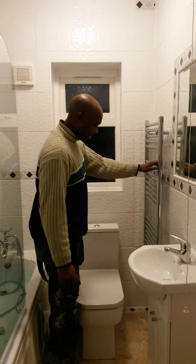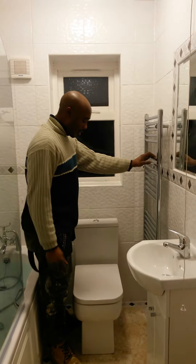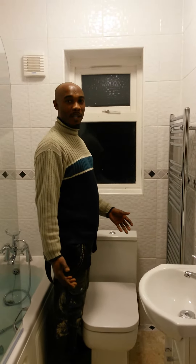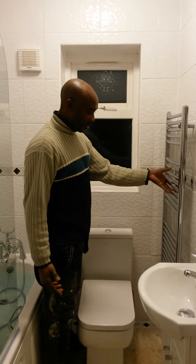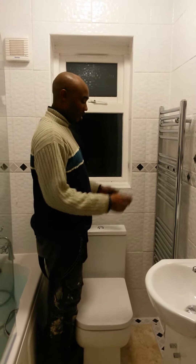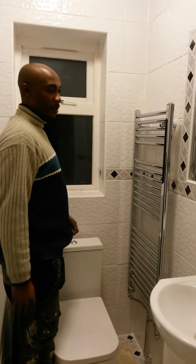We also managed to get a towel radiator in. We tried to use the space wisely and we managed to give the client a fairly big enough radiator, but we lifted it on the wall so she could manage to get more space.